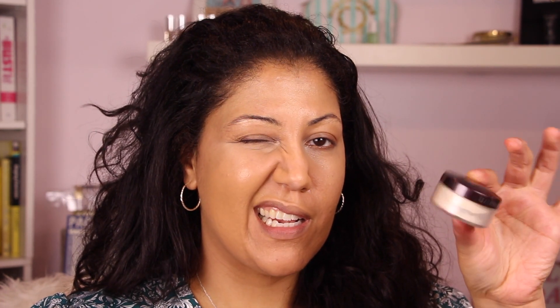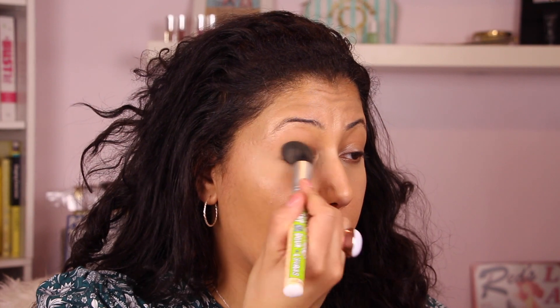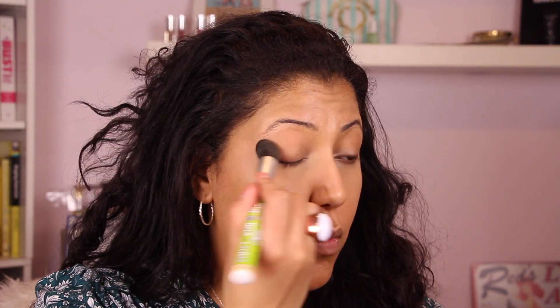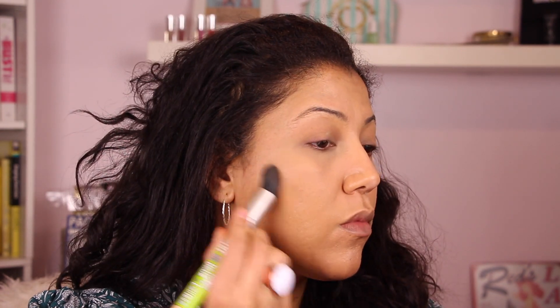This is my Laura Mercier translucent setting powder. I'm taking that all over my eyelids — I did put some foundation on there too because that's going to act as my primer for my eyeshadow — and also gently patting this all over my face, not sweeping it, because I want a higher concentration of powder to really set this makeup.